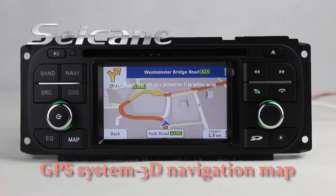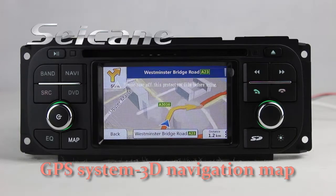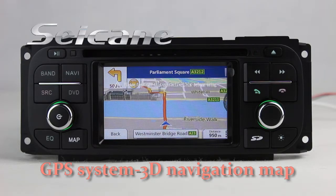Open the GPS system in the main menu and the navigation map will show you detailed route information. It supports 3D map and voice prompt. You will never get lost with this function.